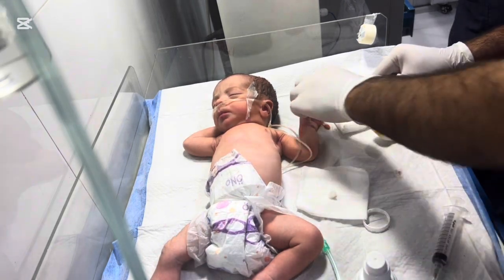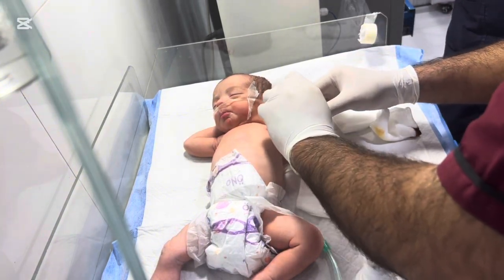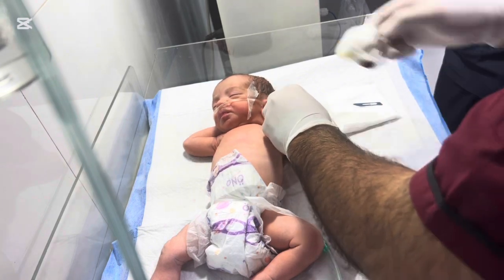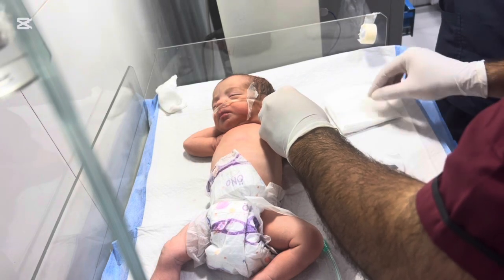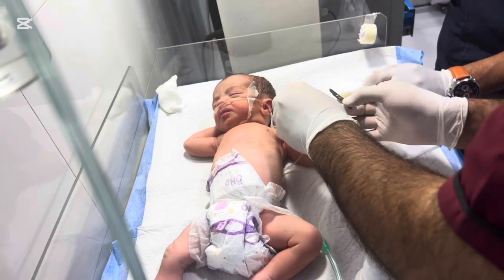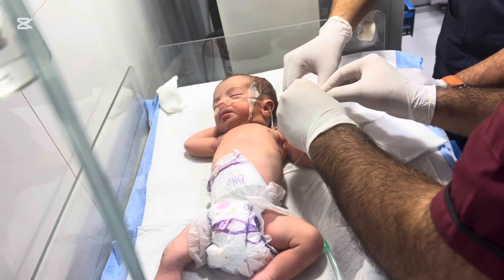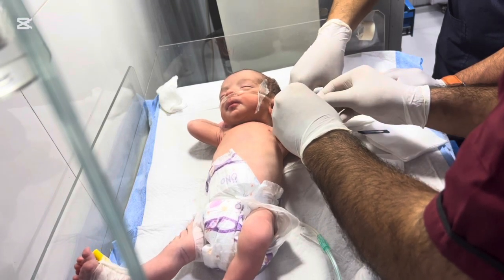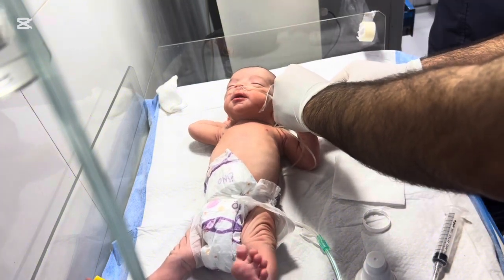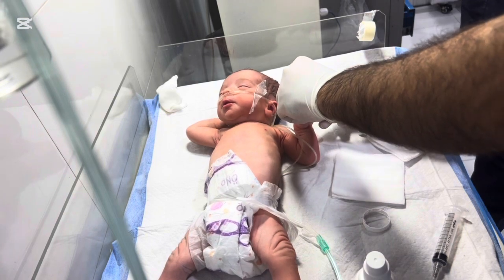Before any surgery, preparation is key. Our medical team first examines the baby thoroughly to ensure overall health. Blood tests and imaging studies may be done to understand the structure of the extra finger. Parents are counseled about the procedure, anesthesia, and expected recovery. It's important that the family feels informed and confident, as this helps reduce stress for both the baby and the caregivers.